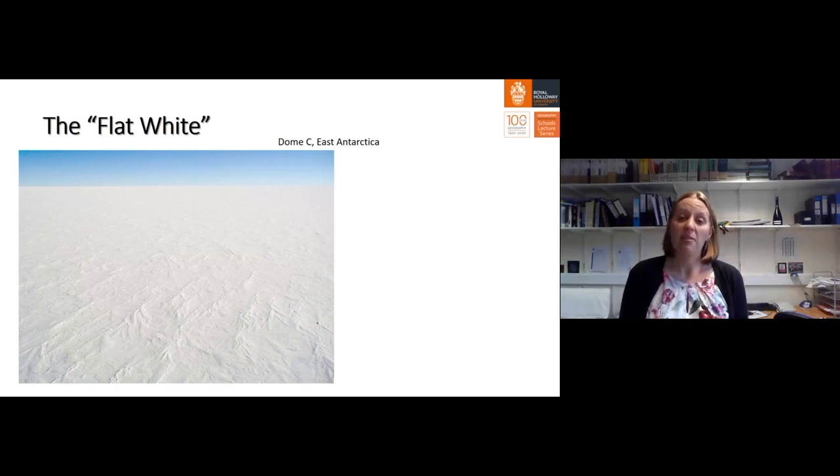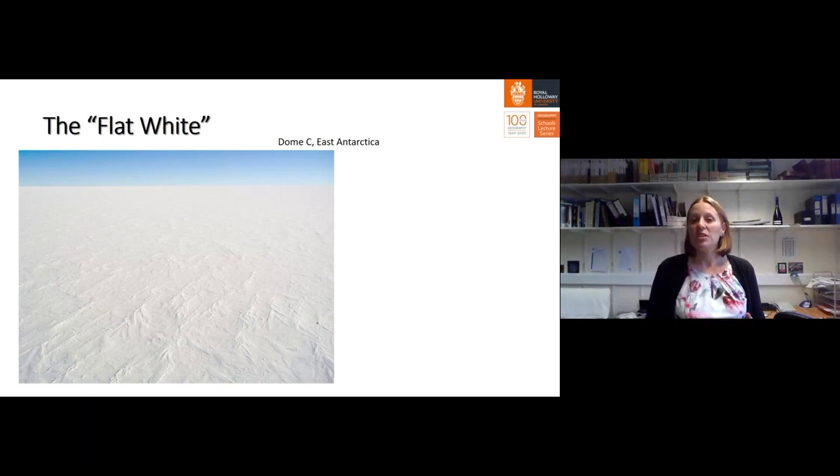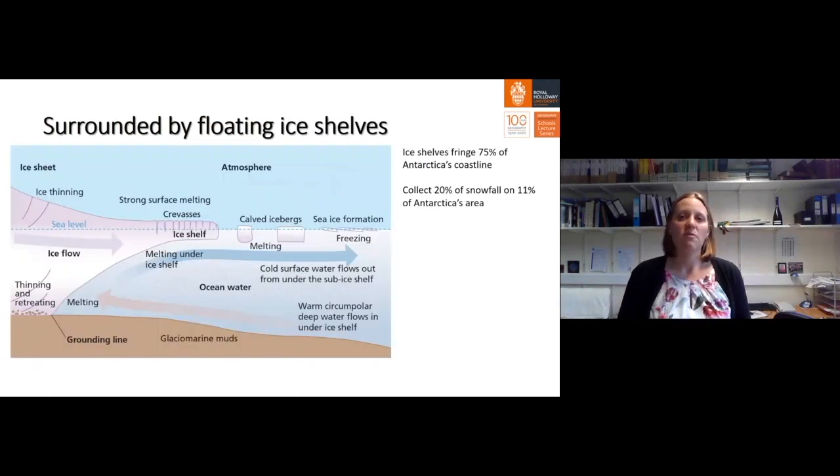There is no life here. Nothing lives on the surface of the Antarctic Ice Sheet, not in the center where the ice is so very thick.